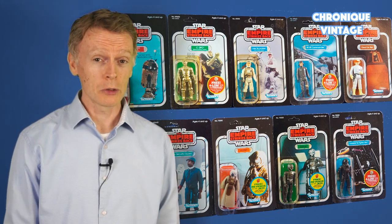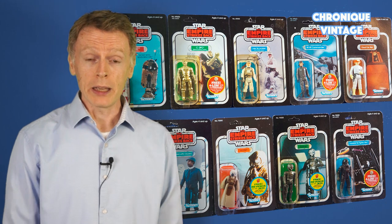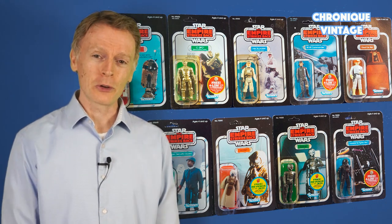I hope this review was of interest to you. Feel free to leave any comments — they are always welcome. Put a thumbs up if you like it, subscribe if you haven't done it yet, and see you soon for a new Vintage Chronicle.